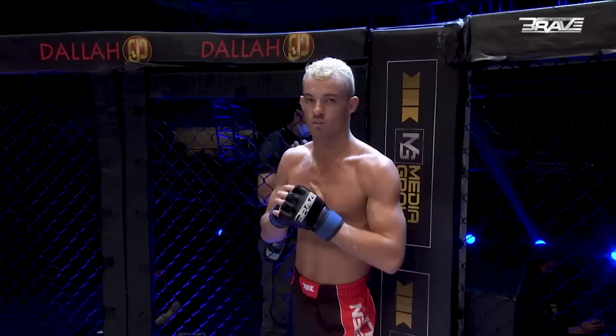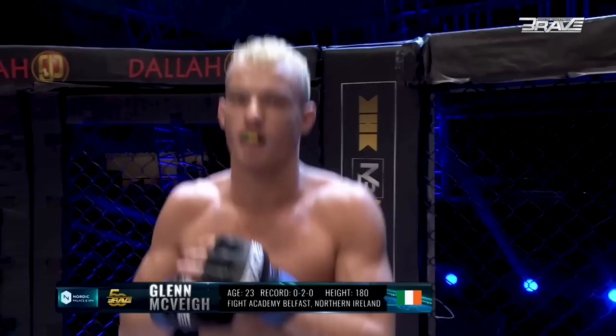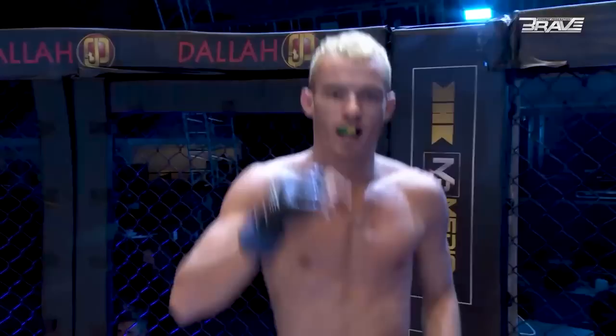Here we go, Brave Nation. This bout is three five-minute rounds in the featherweight division. Introducing your first warrior, fighting out of the blue corner. This man is a mixed martial artist with a professional record of no wins and two losses. He stands 180 centimeters tall and weighs 66.2 kilograms. Representing Fight Academy Ireland and fighting out of Belfast, Ireland, please welcome Glenn Big Buck McVay.